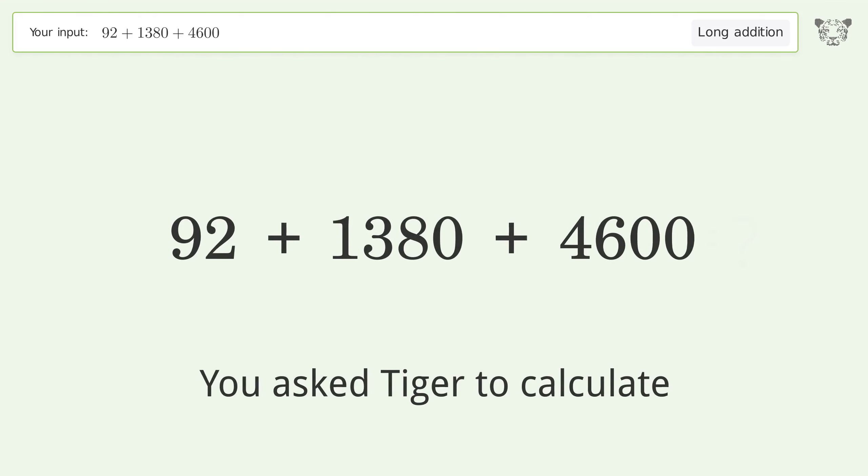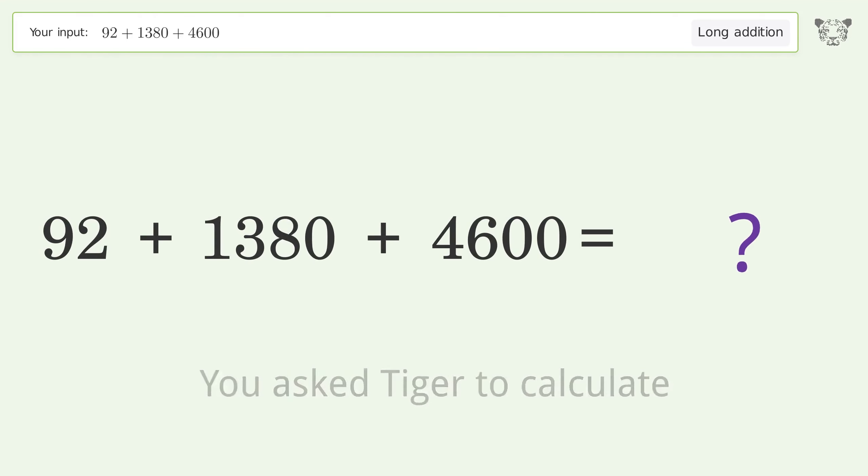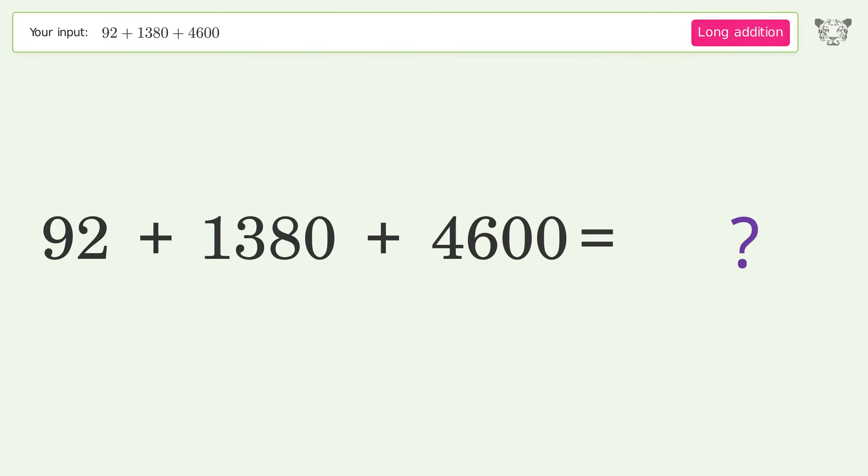You asked Tiger to calculate. This deals with long addition; the final result is 6072.